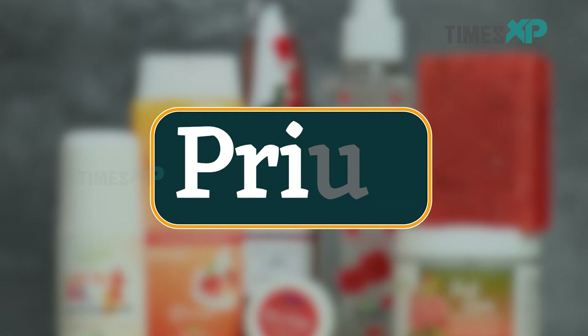Moving on, let's check out the price of these products and this entire daily essential care kit. This daily care essential kit by Last Naturals is available for Rs. 1344.